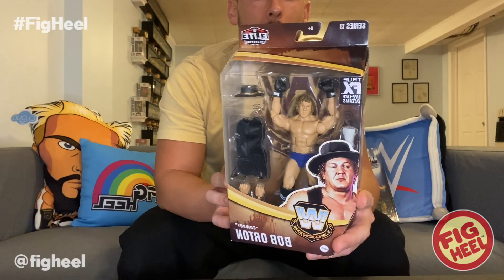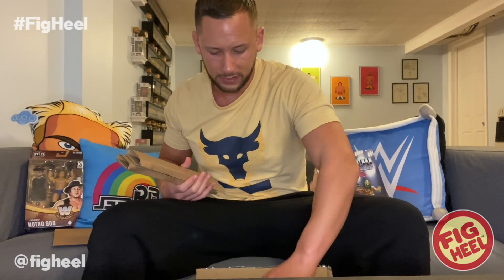There he is — Cowboy Bob Orton, Series 13. Now from Ringside Collectibles we've got AEW Unrivaled Series 8. I don't think there's a chase in here. This case doesn't look touched or opened — it doesn't look re-taped; usually you can tell if they've been re-taped. I'm going to take these out, really excited for this set.